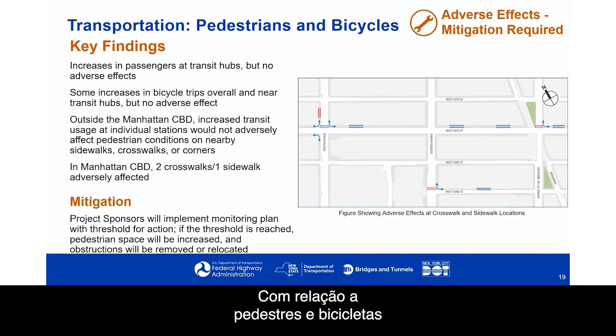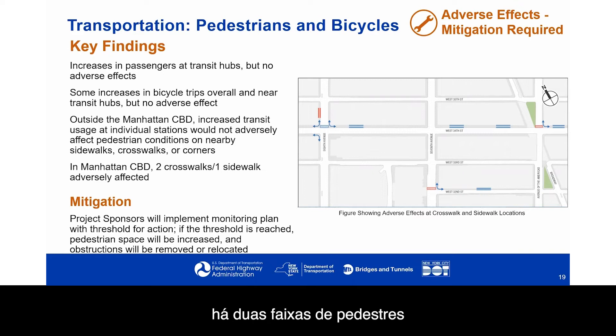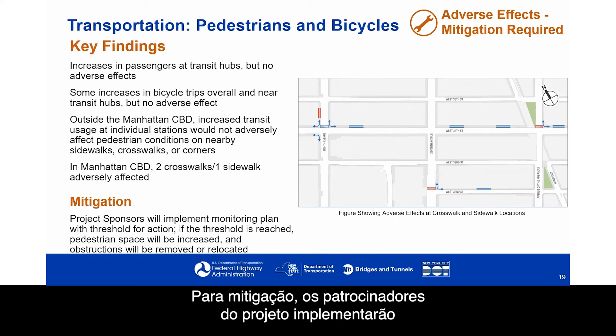With respect to pedestrians and bicycles, the EA found that increases in passengers at transit hubs would have no adverse effects. There would be some increases in bicycle trips overall and near transit hubs, but again no adverse effects. Outside the Manhattan CBD, increased transit usage would not adversely affect pedestrian conditions on nearby sidewalks, crosswalks, or corners. Within the Manhattan CBD, however, there are two crosswalks and one sidewalk that would be adversely affected, near 8th Avenue, near West 32nd Street and 7th Avenue, and on West 34th Street and Avenue of the Americas. For mitigation, a monitoring plan with thresholds will be implemented, and if thresholds are reached, pedestrian space would be increased and obstructions removed or relocated.